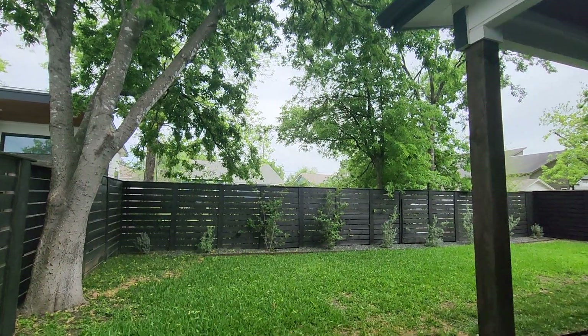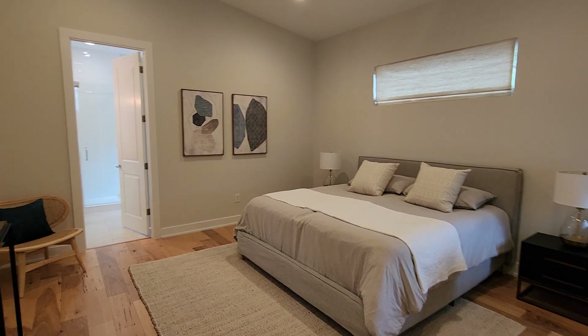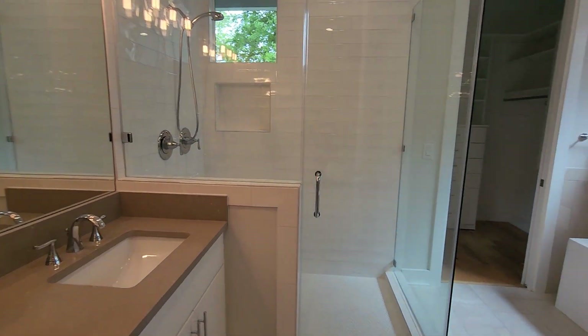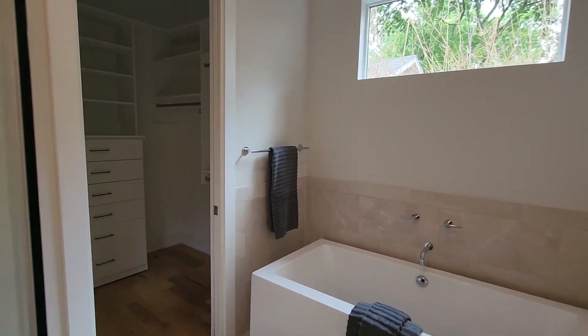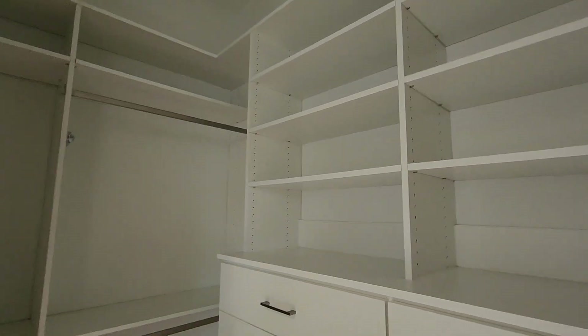Amazing. Okay, first floor primary suite — let's go check out the bathroom. So bright, so airy. Love the tub. And the closet is really tall, great storage.